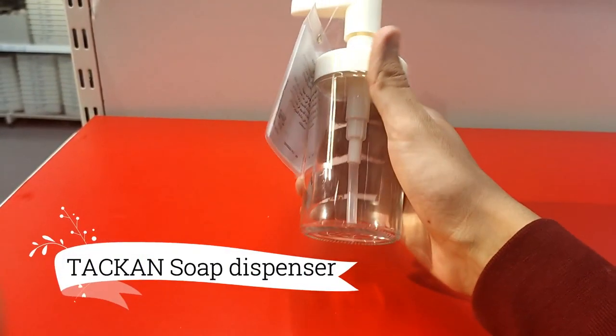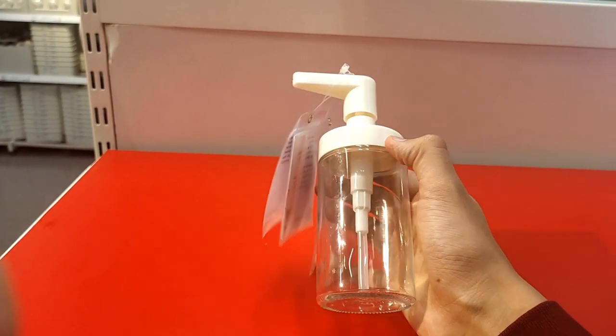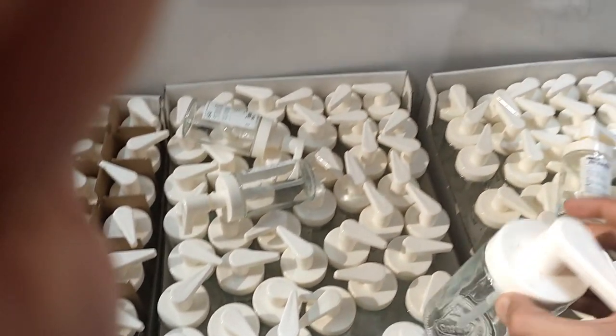The Taken Soap Dispenser, a true game-changer at $1.29, is here to redefine your hygiene routine. With its sleek design and transparent body, you can easily monitor the soap or hand sanitizer levels.